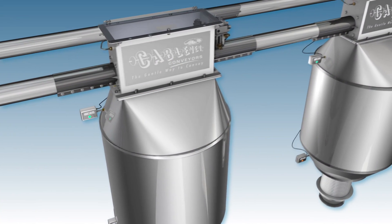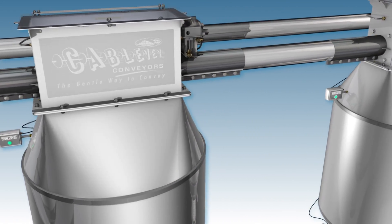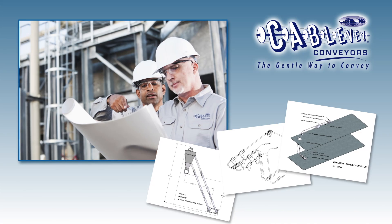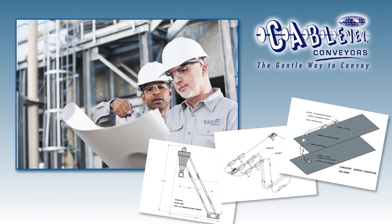Our automated multiple discharge configurations, coupled with PLC control, allows for continuous material processing and delivery. Our engineers can help you streamline your production to make efficient use of existing space and maximize product throughput.